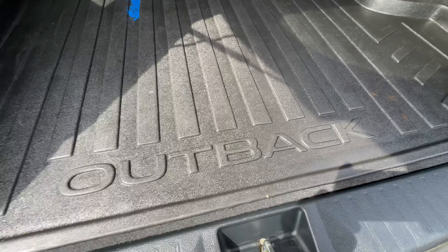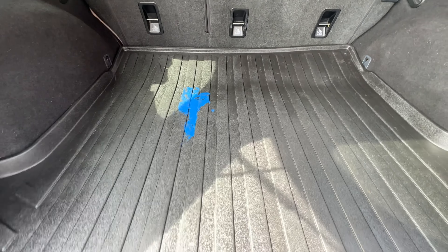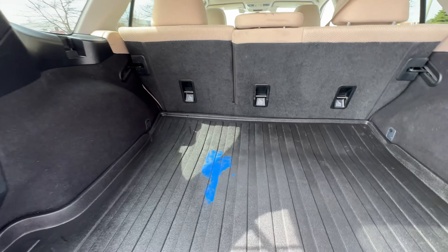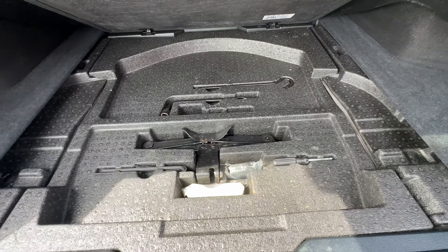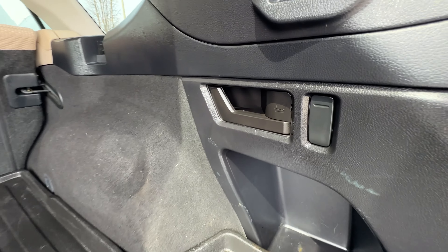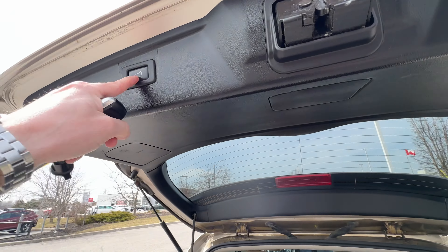We do have the Outback rubber floor liner. You can see there is some blue paint on there, but that was the whole point of having this cargo liner — imagine if you didn't have it. Underneath here, just a very neat and tidy jack system for your spare tire. If you want to fold down the seats, there are easy little levers — you pull them down and the seats fold down on that side, that side, or both sides.